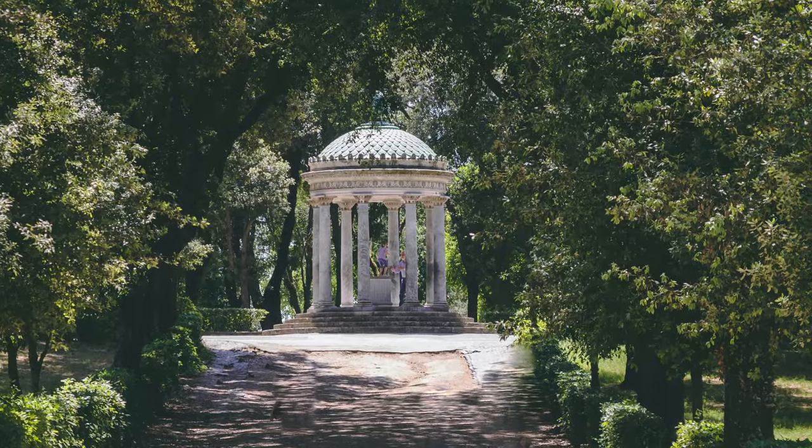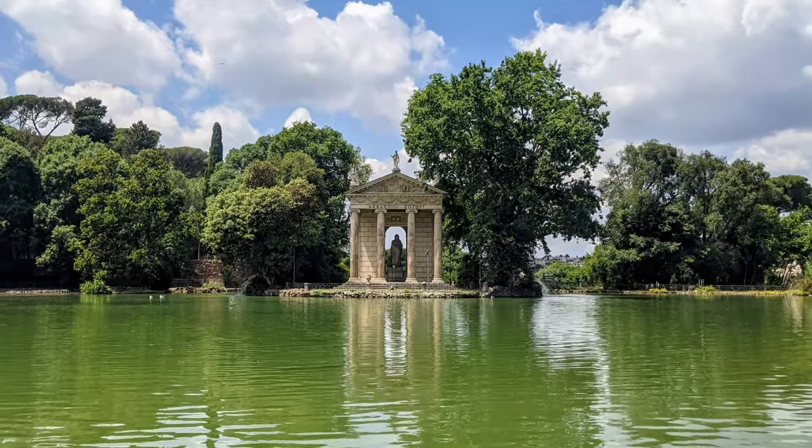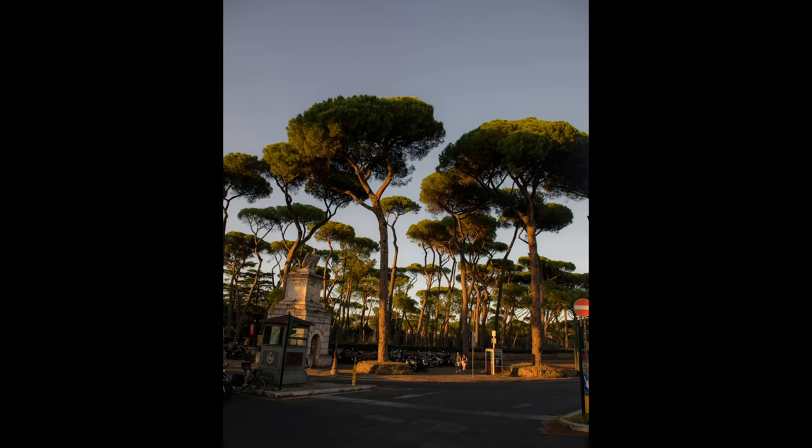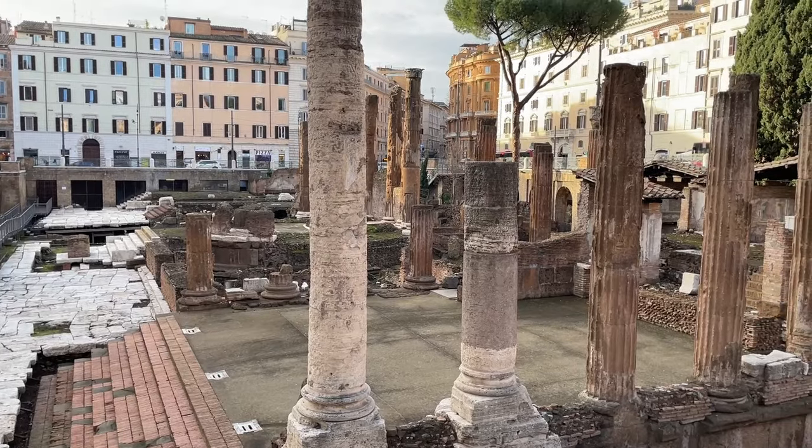Behind the building is a beautiful garden. Because we were here in February we didn't visit it, but if you're here in nice weather you certainly should. Be aware you need a separate ticket to visit the gardens. The gardens are open every day, but beware the villa is closed on Monday.